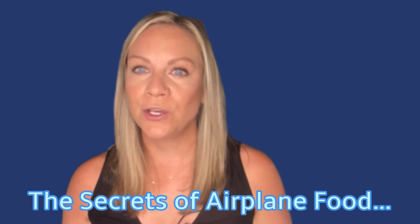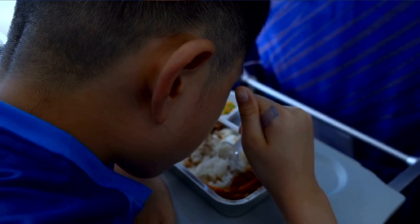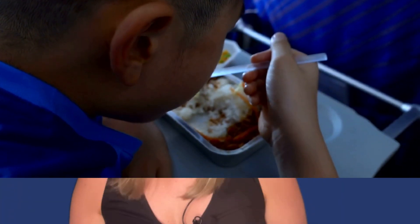The secrets of airplane food: do you know why food might taste different at 35,000 feet? The low humidity and air pressure in the cabin can dull our sense of taste and smell, so airlines often add extra seasoning and flavor to their meals to make them taste more vibrant at altitude. Additionally, sweet and salty tastes may be intensified while sour and bitter flavors can be subdued in the dry cabin environment. Food served on airplanes is also often prepared well in advance and reheated on board, which can affect the texture and taste of certain dishes.